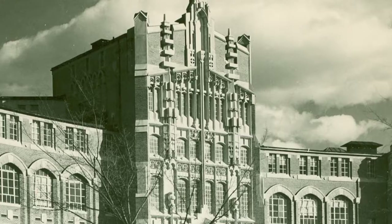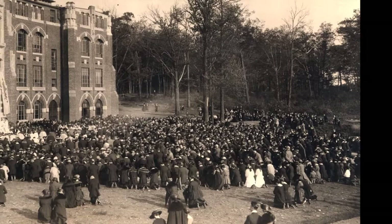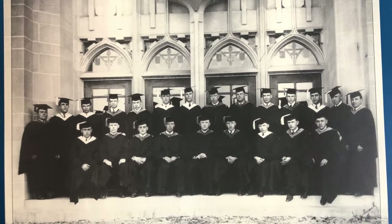Limestone was brought in from quarries in Indiana and tapestry brick from local New England brickyards. The dedication ceremony took place in May of 1919, and that fall Providence College opened its doors to its first class of students. We should note that the first graduating class of 1923 also took their graduation photo on the steps of Harkins Hall.